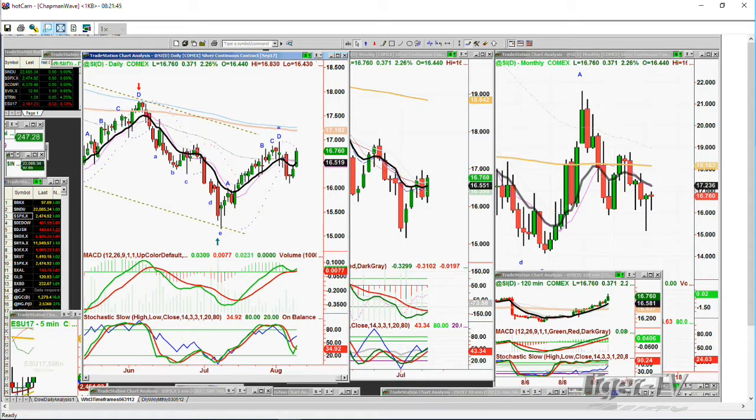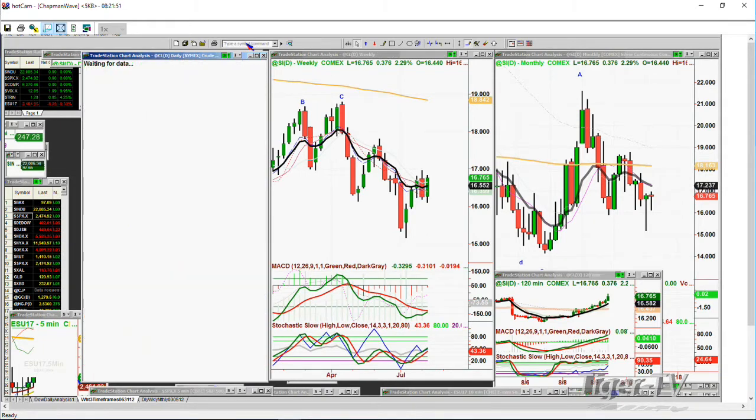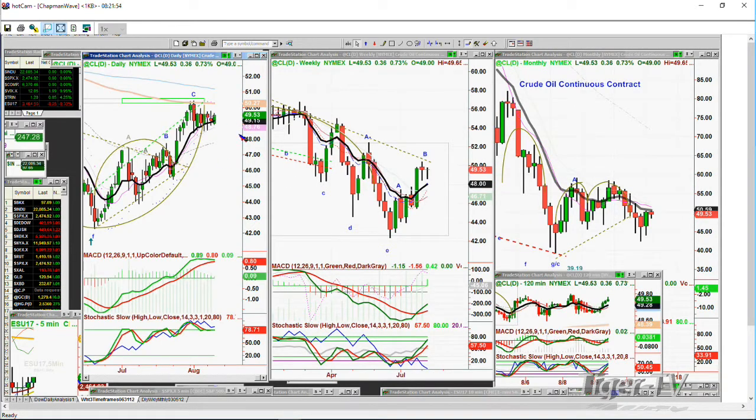Let's include crude oil — crude oil should be rallying some because it's part of that whole fear factor, and it is up 36 cents. It's suggesting it wants to go to a leg D, because D is what we anticipate in the Chapman Wave methodology once you get a buy mode, and we're in a buy mode. 50.43–50.44 in the continuous contract will start leg D. 50.27 in crude oil is the 200-period moving average.